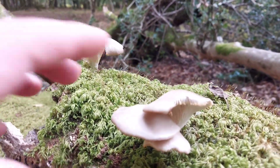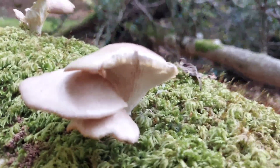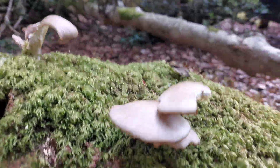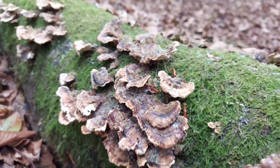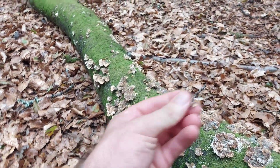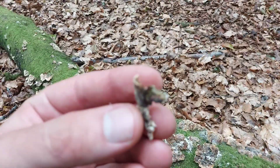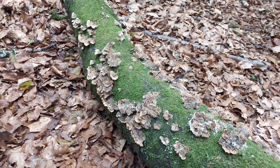Got some oyster mushrooms here — some nice grey oyster mushrooms, really common but really tasty. Some turkey tail here, medicinal. It's a bit far gone, but to be honest, you want to whizz it up in a blender and have it as a powder anyway.